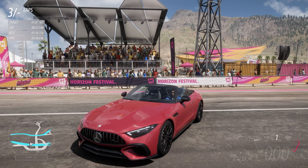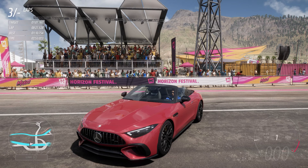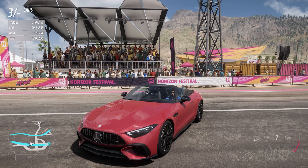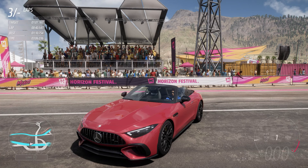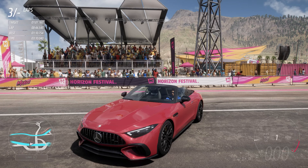You can get this car by getting 20 points in the current festival playlist, which is very easy to get, especially if you've already got the 4 points from doing the rivals. Basically just do the trial for 10 points, do the seasonal championship to get the Lotus Esprit — another car added in by the festival playlist — then take a photo of the Lotus Esprit and you'll have your 20 points. So very easy to get and a car well worth getting.